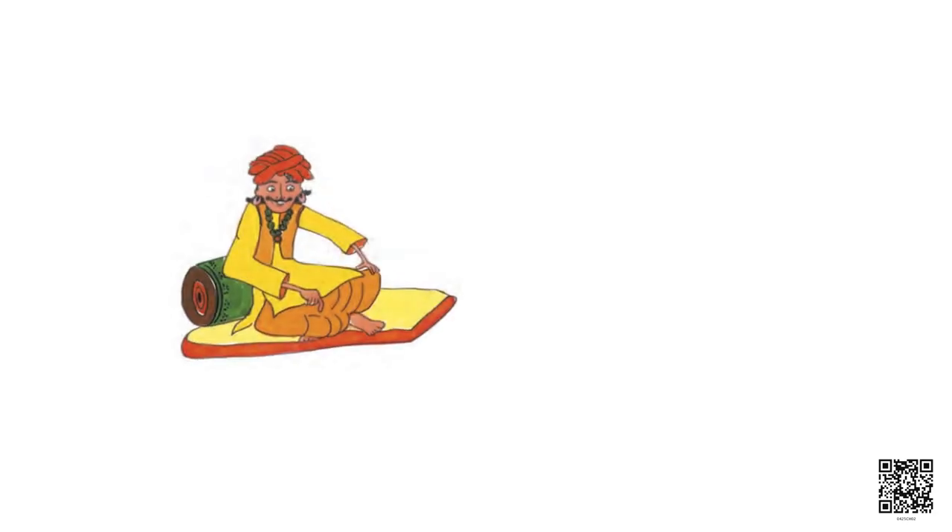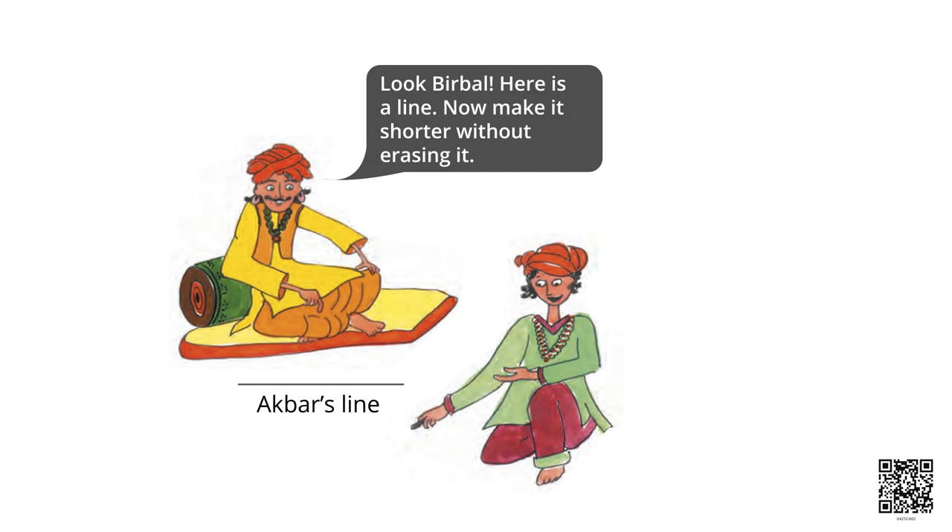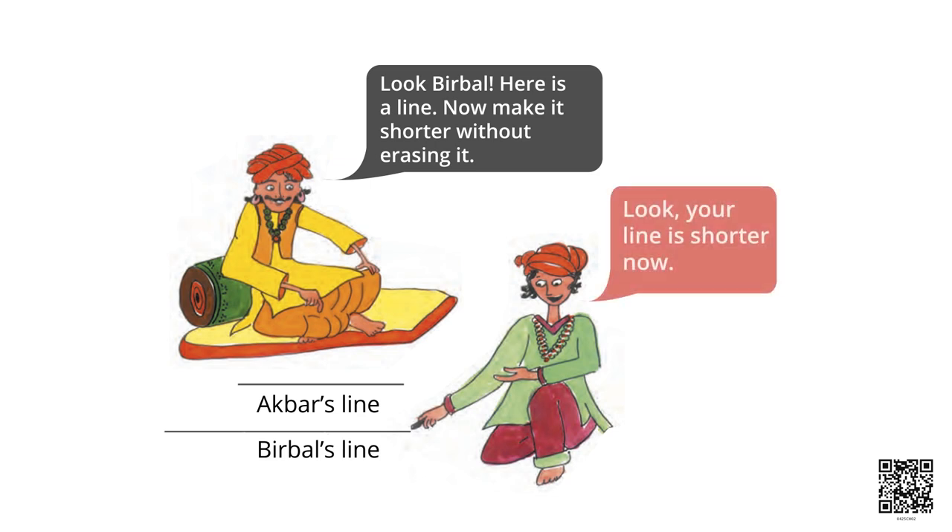Let me tell you an interesting story now. Akbar was a famous king who had a clever minister named Birbal. Once, Akbar asked Birbal a very difficult question. He made a line on the floor and said: look Birbal, here is a line — now make it shorter without erasing it. Birbal thought for some moments and then made a new line very close to Akbar's line. This new line was longer than Akbar's line, and thus Akbar's line was made shorter without erasing.